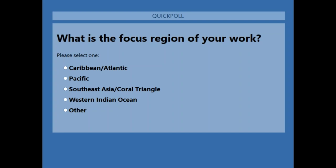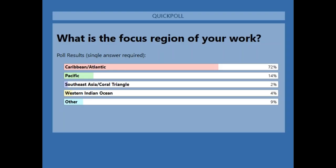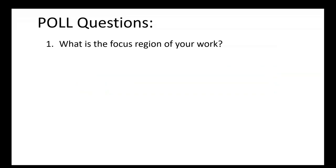The first poll question asked about the focus region of your work. Results show 72% of the audience are from the Caribbean and Atlantic, 14% from the Pacific, 9% other, 4% western Indian Ocean, and 2% southeast Asia. The information being shared today is not only applicable to the western Atlantic but worldwide.